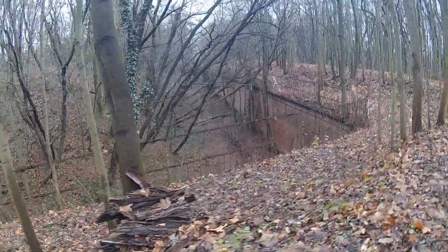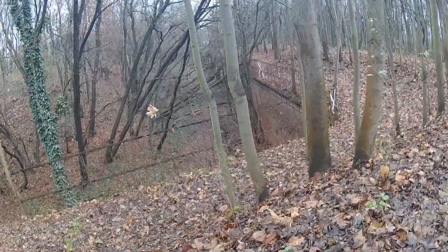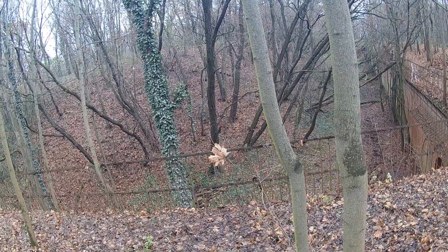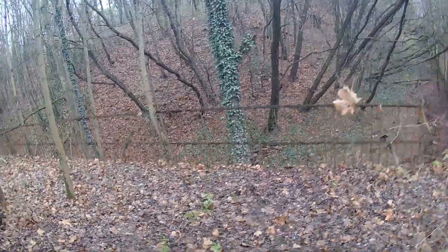Oh yeah, there's some battle damage down there. That moat looks pretty overgrown. Such a cool setup — it's really, really neat.